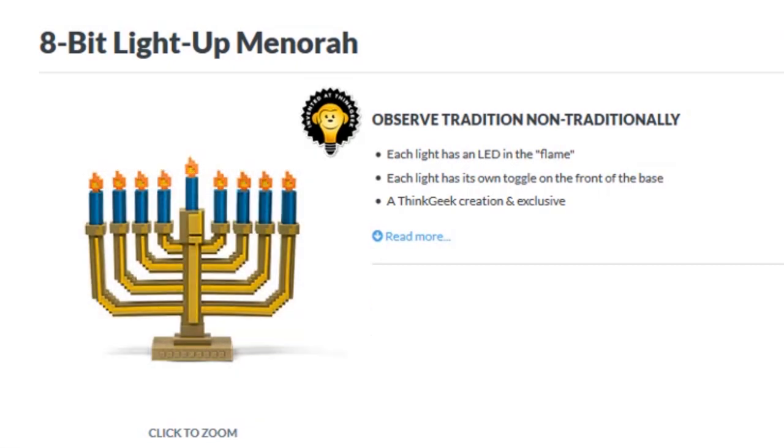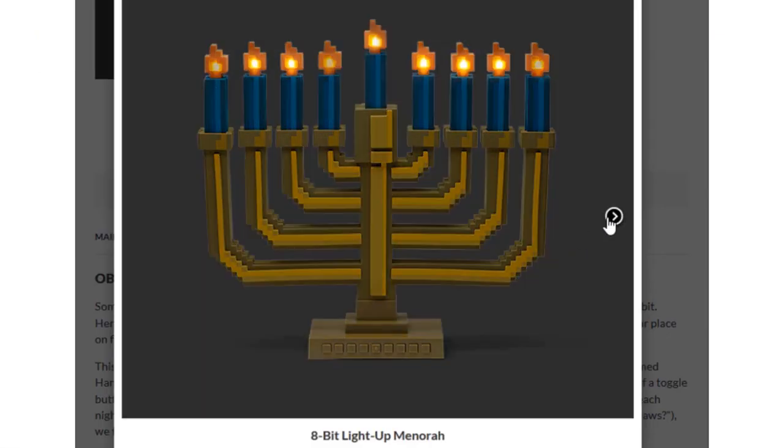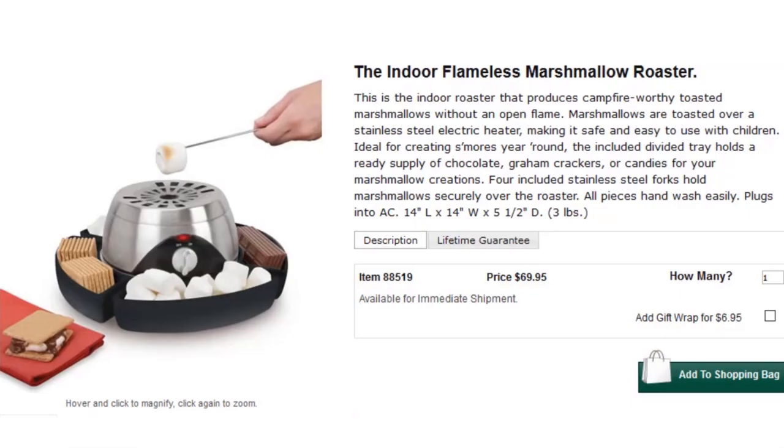Have a retro light this Hanukkah by brandishing the 8-bit light-up menorah — there's an LED light inside each pixelated flame. But to go totally flameless, try the indoor flameless marshmallow roaster.